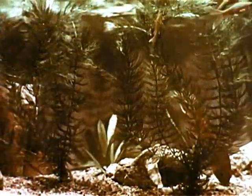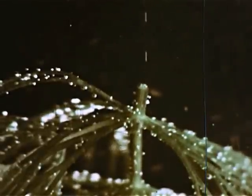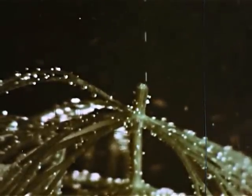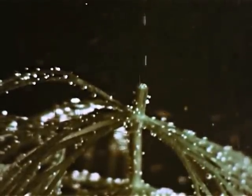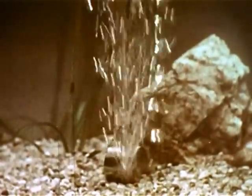Oxygen is of life-giving importance to fish, just as it is to humans. Some oxygen enters the water directly from the open air. Some of it is manufactured by plants and released in the water. In this aquarium, a special air pump helps add free oxygen to the water.